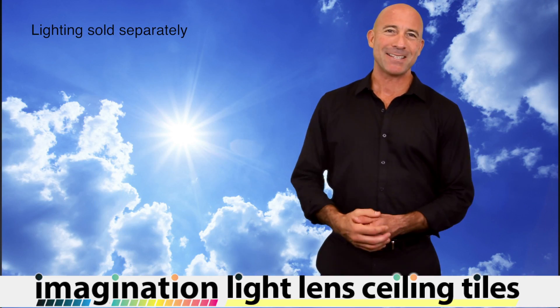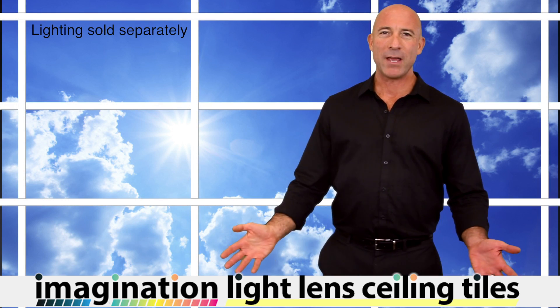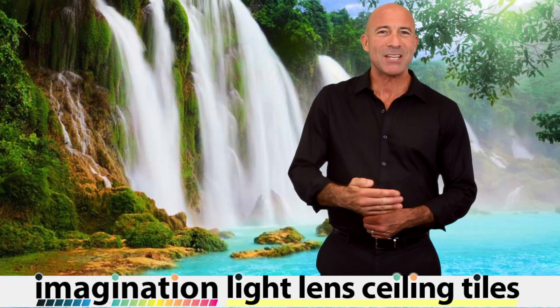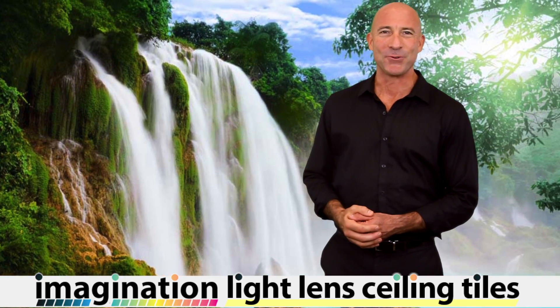Install a single Light Lens tile or create an entire Light Lens ceiling. It's a creative way to bring the beauty of nature indoors, or as one of our customers explained, it's like having a skylight without cutting the roof.